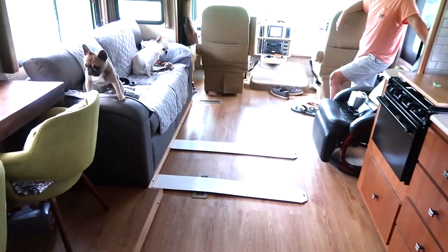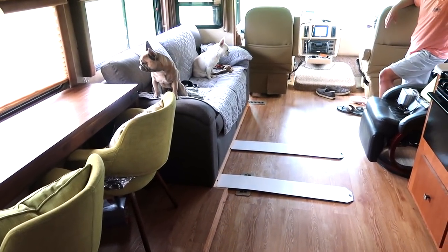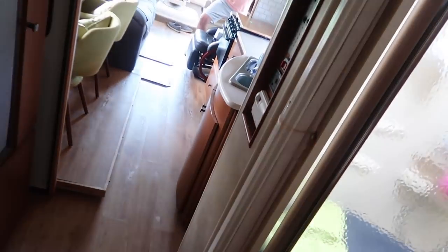Also, part of my job is to bring in the slides. Let's go ahead and do it. Alright, we have success with the kitchen slide. Now we're going to bring in the living room slide. Those who have slides know that you always take a big sigh of relief when they come in. Right, Brian? Yeah.